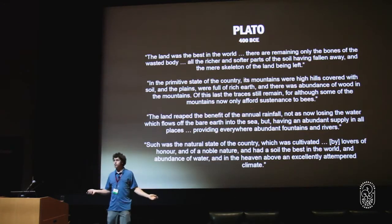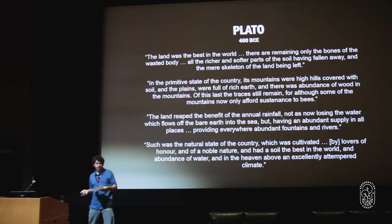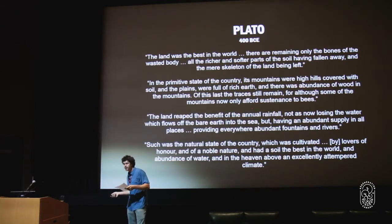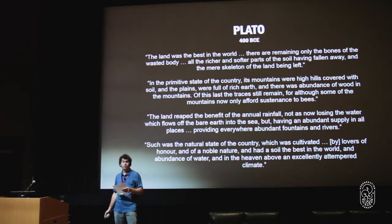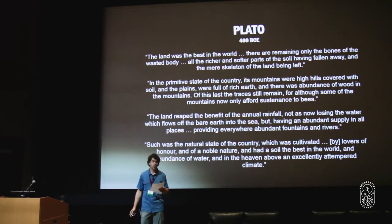This brings me to Plato, over 2,400 years ago. Quote: 'The land was the best in the world. There are remaining only the bones of the wasted body, all the richer and softer parts of the soil having fallen away, the mere skeleton of the land being left. In the primitive state of the country, its mountains and hills were covered with soil, and plains were full of rich earth.'